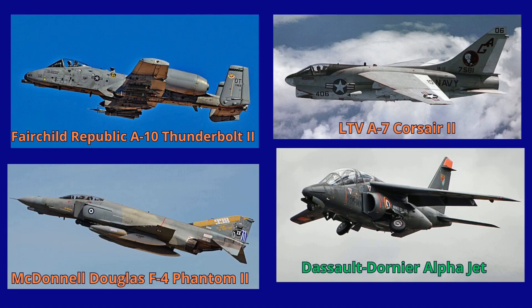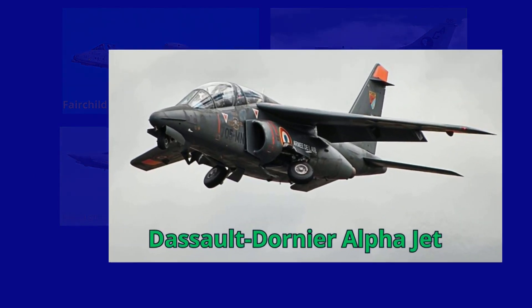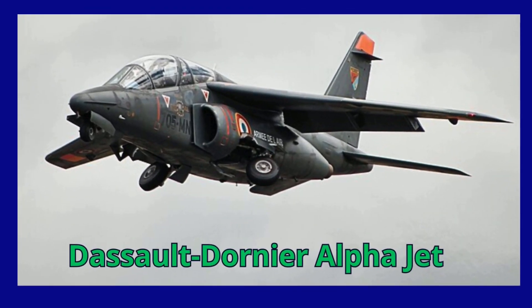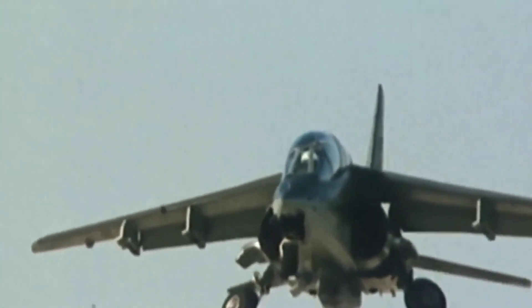During the 1970s, Dornier claimed that the Alpha jet had better performance than aircraft such as the McDonnell Douglas F-4 Phantom II, LTV A-7 Corsair II, and Fairchild Republic A-10 Thunderbolt II. The Alpha jet was smaller, faster, less vulnerable, more maneuverable, more economical, and had better all-round performance than the A-10.